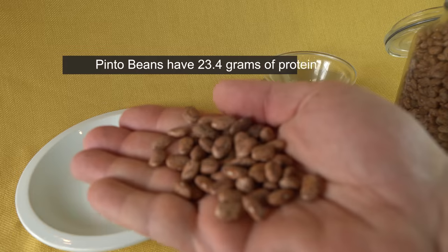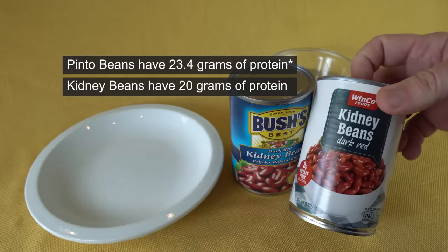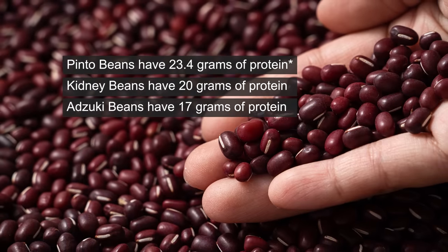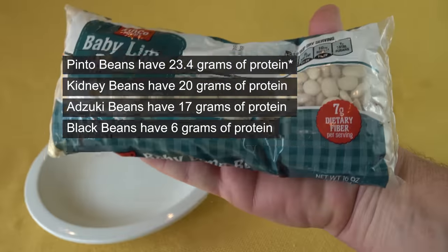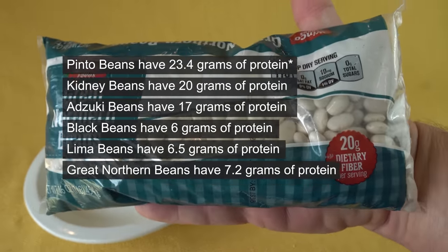When it comes to beans, 3 ounces of pinto beans have 23.4 grams of protein, kidney beans have 20 grams, azuki beans have 17 grams, black beans have 6 grams, lima beans have 6.5 grams, and great northern beans have 7.2 grams of protein.